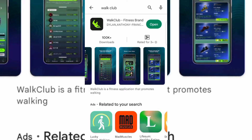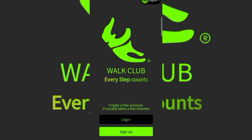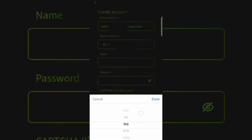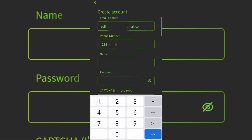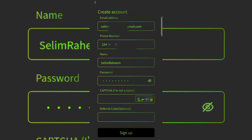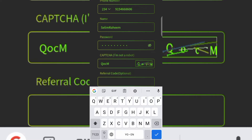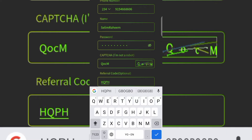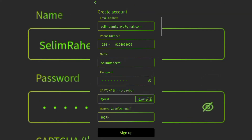Download World Club to your smartphone, then open the application. The first thing you want to do is click on Sign Up at the bottom. You'll need to input your email address, select your country code, and input your mobile number and name. Then set your password, input the captcha shown, and enter a referral code. The referral code is HQPH — it's very important because without it you can't proceed with registration. Once entered, click Sign Up and you'll see a success message.